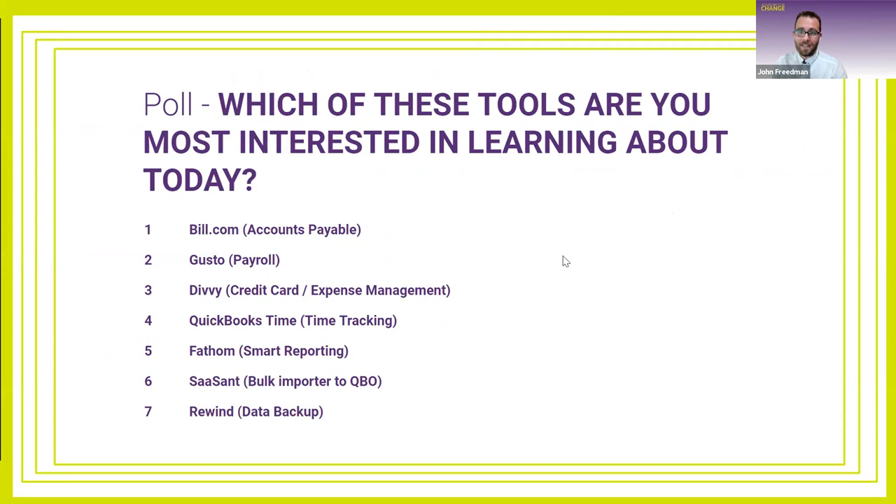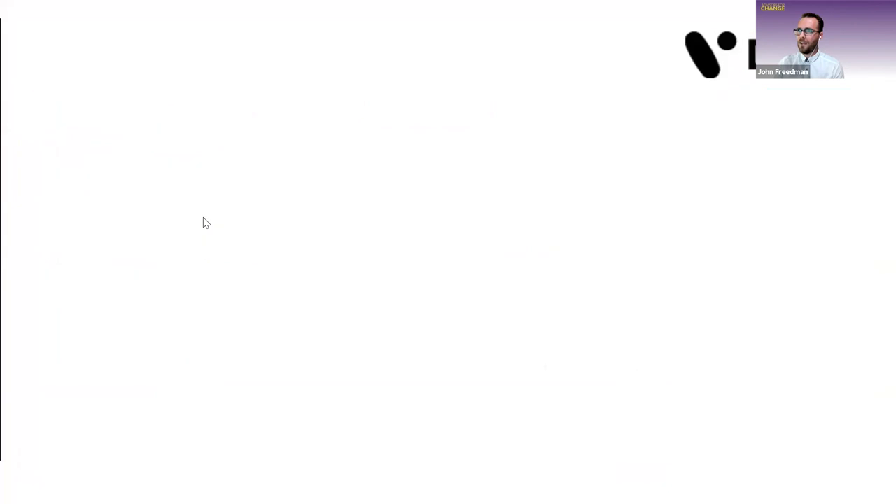We have seven different apps in our app stack, and I'd love to hear which you're most interested in hearing about so we can focus our remaining time. Based on the chat responses, let's start with QuickBooks Time. It's a web-based and mobile time tracking app for employees, formerly known as TSheets. It has robust reporting — you can have employees track time to specific projects or grants. While a lot of payroll systems have time tracking built in, it's generally not as robust as QuickBooks Time.